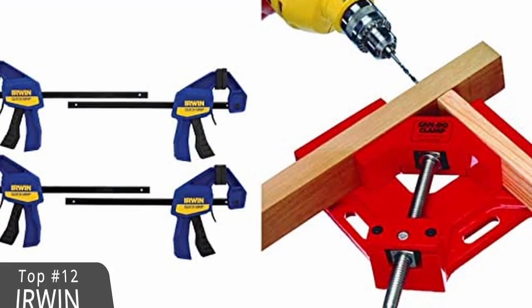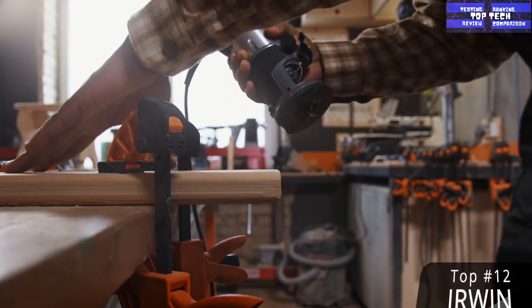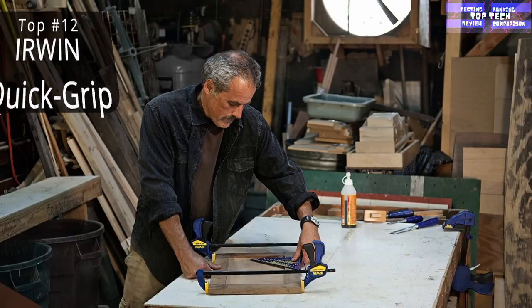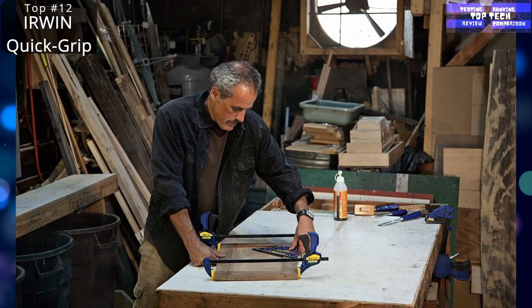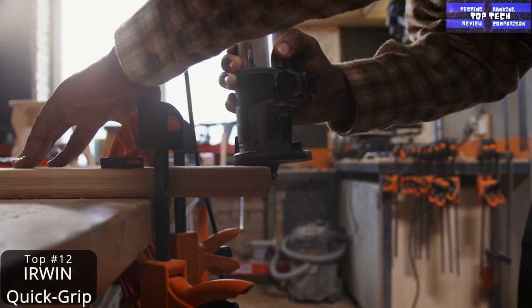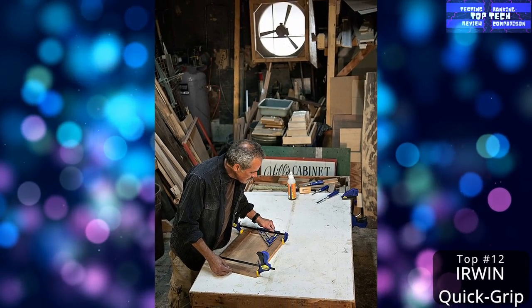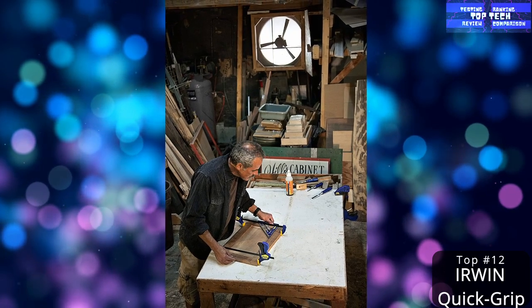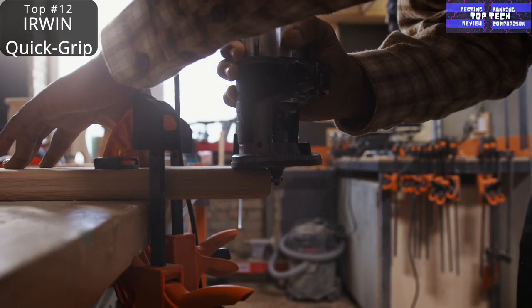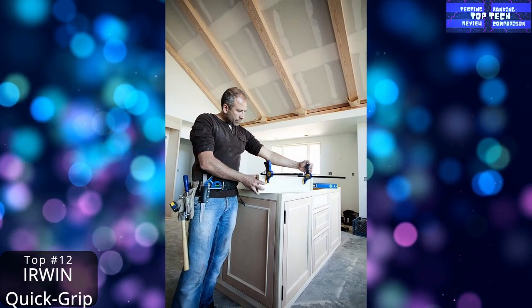Top 12: The Irwin Quick Grip Clamps. You don't always have an extra pair of hands nearby when you need them — but that won't be a problem if you have a reliable pair of clamps around to hold your workpieces in place. The Irwin Quick Grip are great because they are easy to use, feature non-marring pads on the jaw, and are affordably priced for a pack of 4. Each one offers 150 pounds of clamping force, which is more than enough to securely hold just about anything you'll be working on.